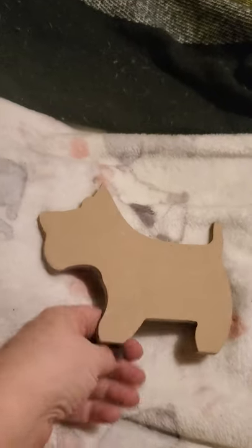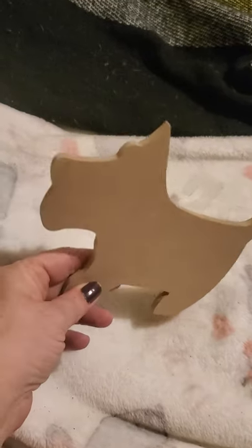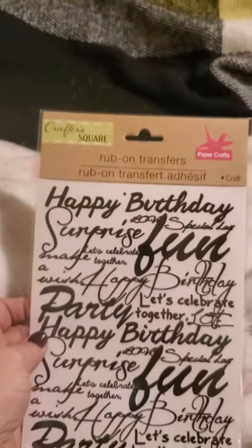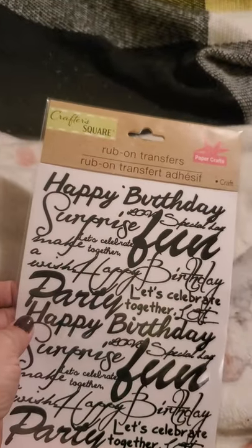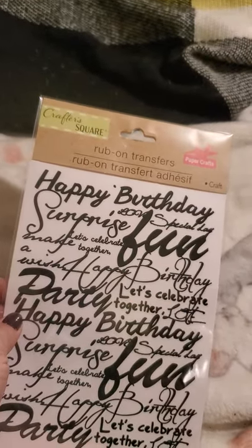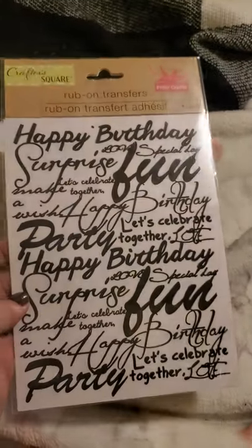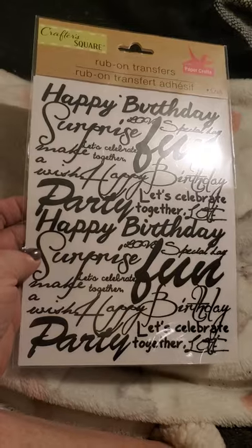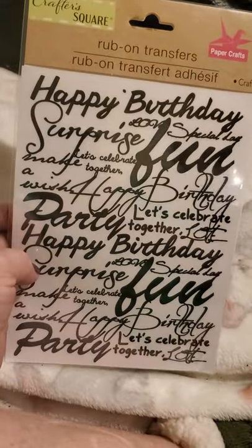Down the crafts aisle I found this little dog — it reminds me of a schnauzer — and I figure I'll paint that. They also had a rub-on transfer set that says happy birthday, special day, surprise, fun, party, make a wish, let's celebrate together. I thought that was cute so I picked that up.